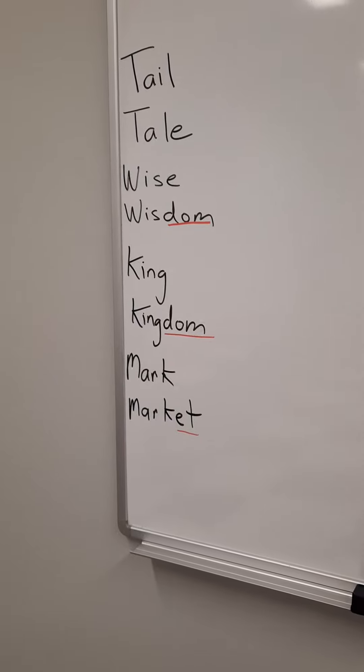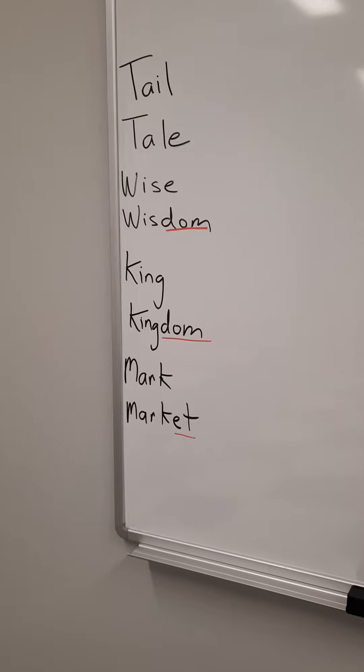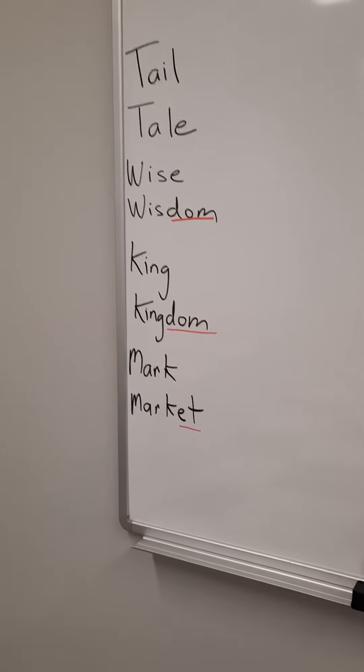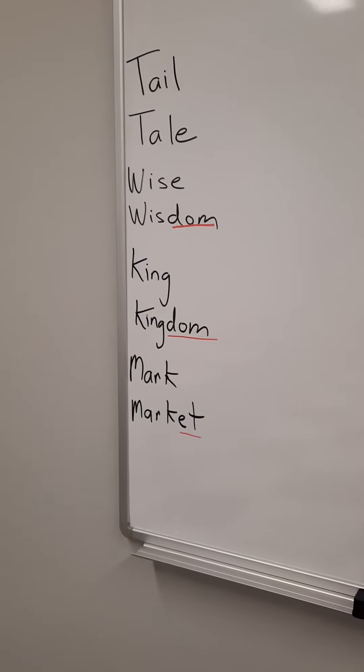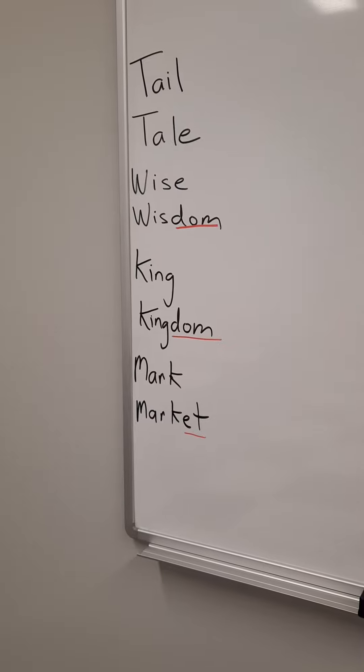The first word is tail, T-A-I-L. You might have heard that word many, many times. A horse has a tail, a dog has a tail, a cat has a tail. The back end of the animal, flipping back and forth when it's very happy, is called a tail. T-A-I-L.